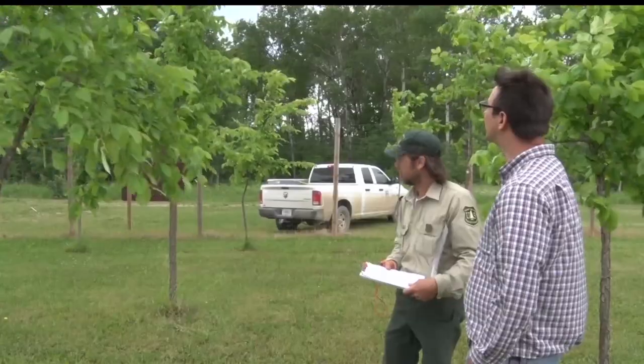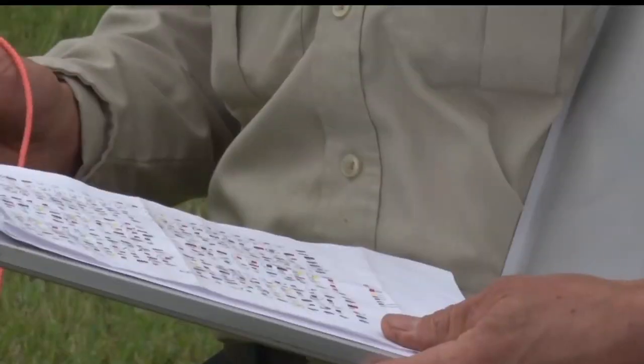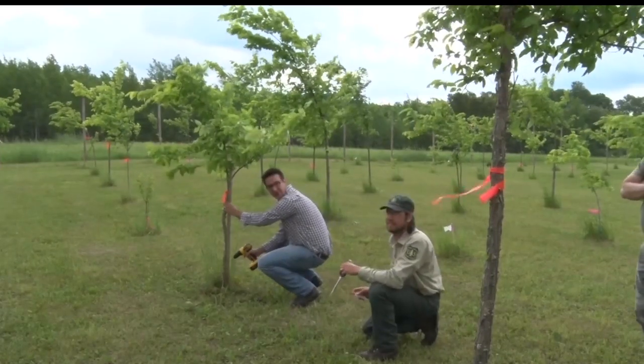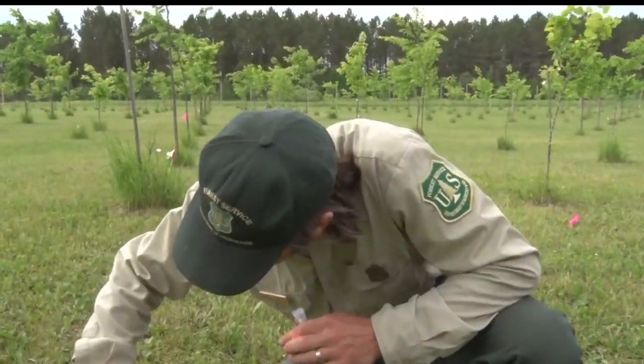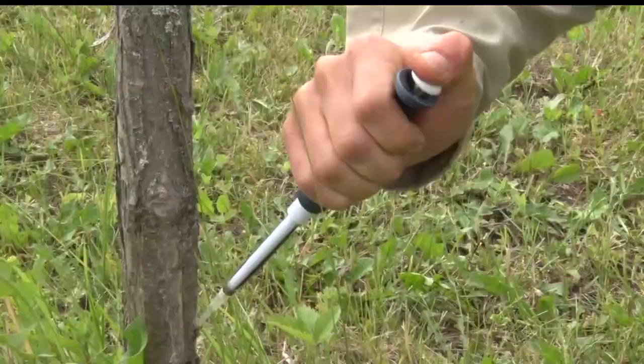By crossing seeds from known disease-resistant trees and species able to tolerate the cold, they're looking to create a durable crossbreed. After years of cultivation on three different plots, the trees are ready to be put to the test — they've finally reached the stage where they're robust enough to get tested out for Dutch elm disease tolerance.